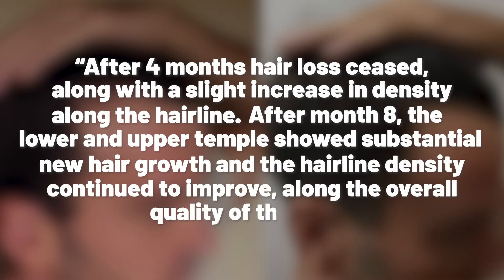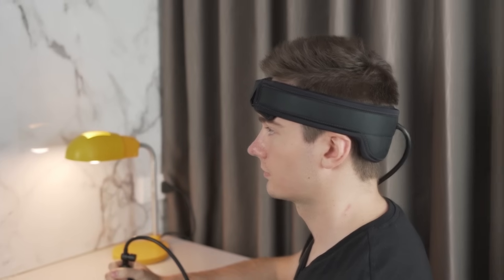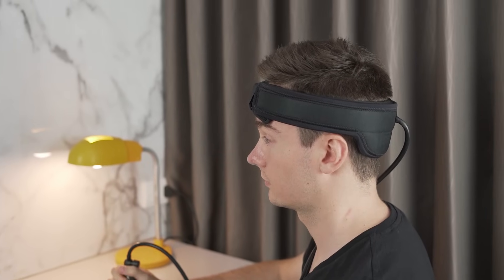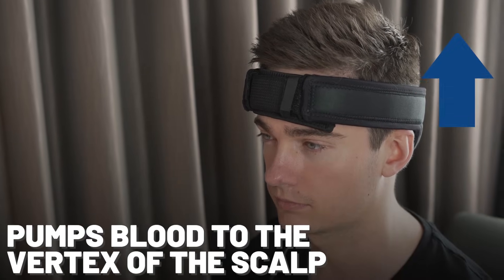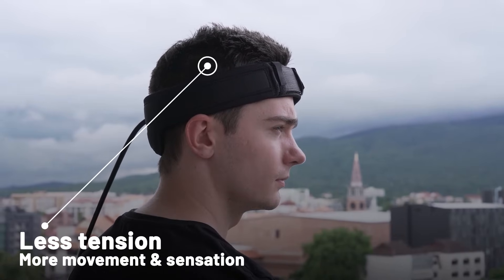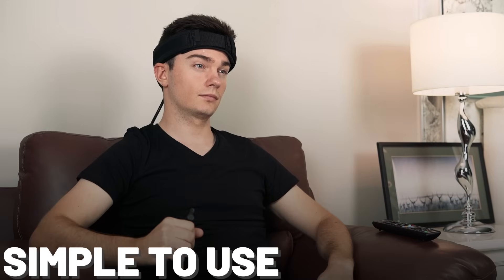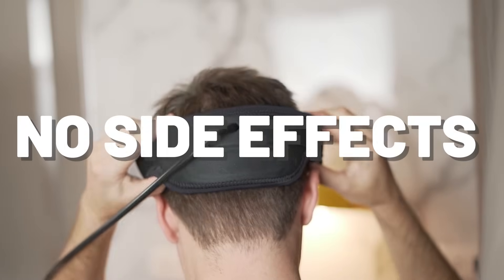Growbands are physical devices that are very easy to use. Instead of manually massaging the scalp, a growband inflates and deflates, which stretches out the scalp. This causes the top of the scalp to crease together, essentially massaging itself and pumping blood back into the vertex of the scalp. From using a growband, you'll feel less tension, more movement and more sensation in the vertex. They're very simple and enjoyable to use, with no ongoing costs and no side effects.